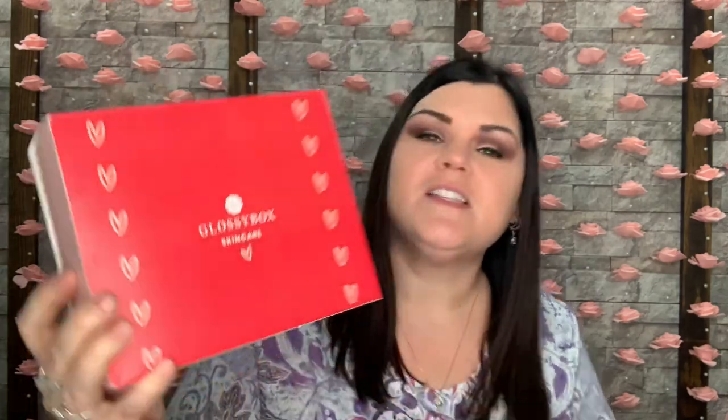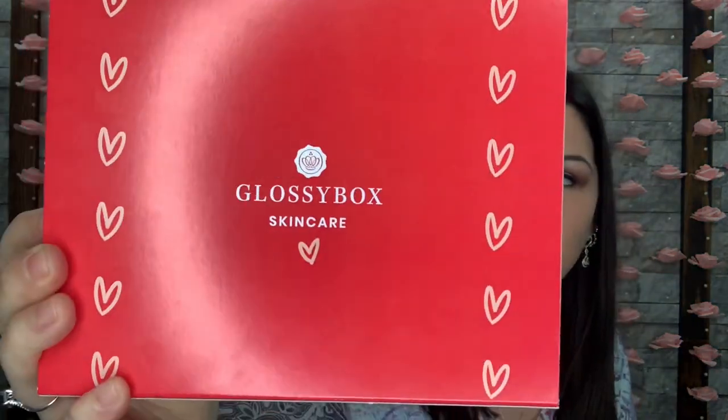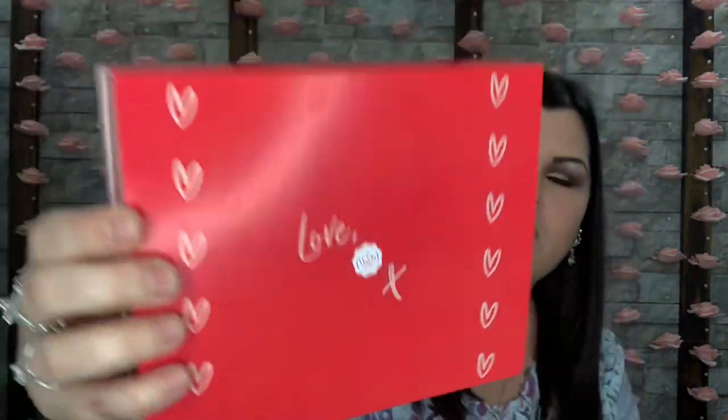Let's go ahead and see what is all going to be inside of here. It's like they put a little Valentine's Day sleeve over their normal pink box to give it a little bit of Valentine's Day feel. Super cute. So that's what it looks like — Glossy Box skincare with hearts that go all the way around, and that is what the bottom looks like.